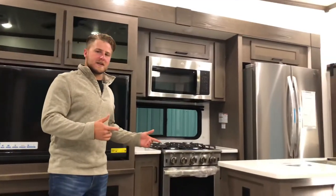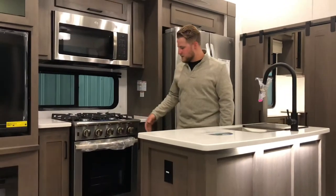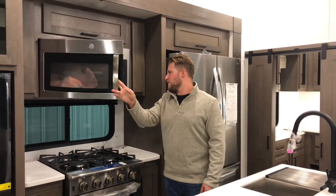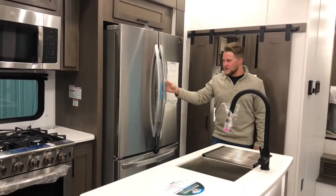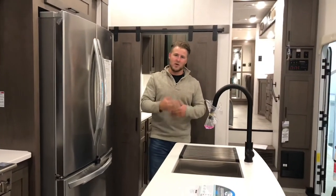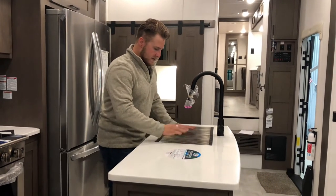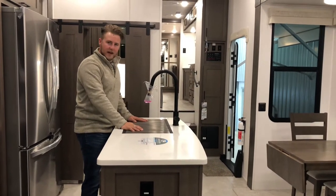Coming over into the kitchen, we have a beautiful Insignia four-burner stove as well as an oven. Up here you've got a GE microwave — beautiful residential size. Also, we have the LG residential-size fridge, so you're not going to run out of space like some of the smaller units. You also have a stainless steel sink with a rolling hard-cover rack so that way you can set your dishes on here and they can dry out.